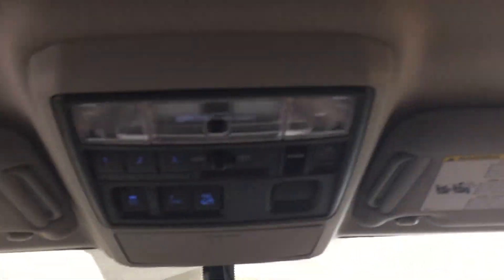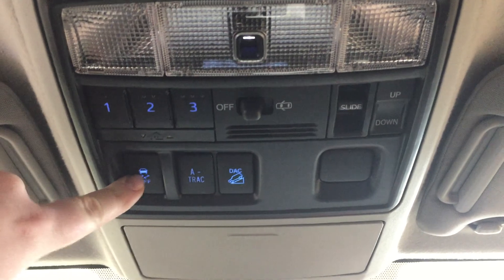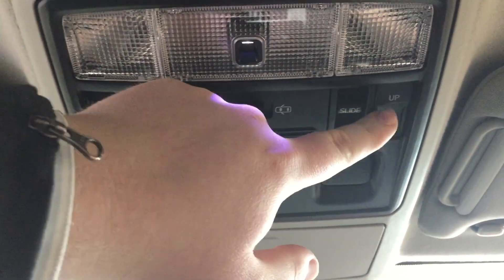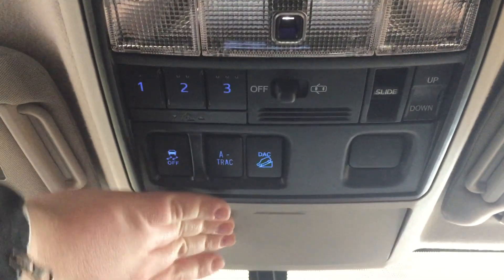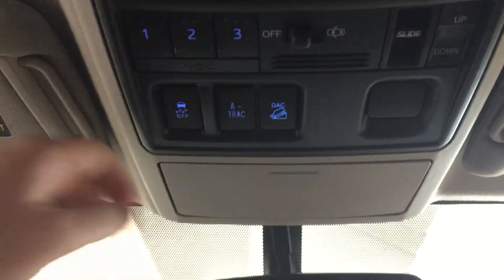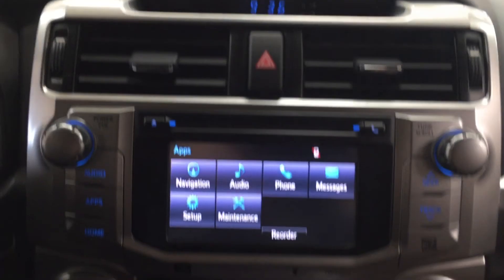Your auto-dimming rear view mirror and a couple of controls at the top include your integrated garage door opener, traction control on and off, A-TRAC, and downhill assist control, with the open and close and tilt up and down feature for your power moonroof for those days when you want a bit of a breeze flowing through the vehicle. You also have your sunglass case holder with visor extenders located on your driver and passenger side, just in case you forget your sunglasses at home.